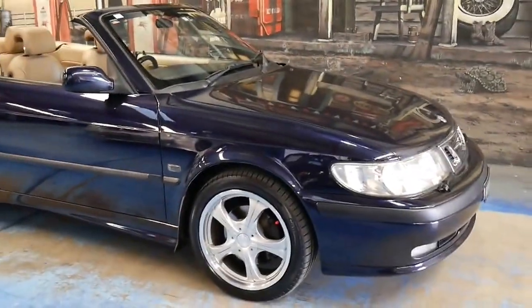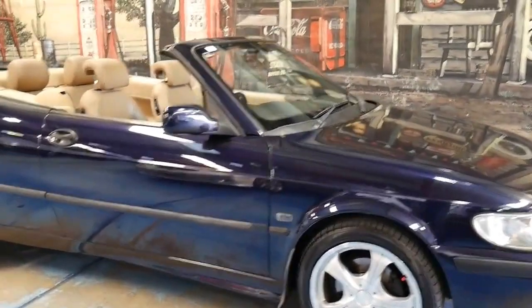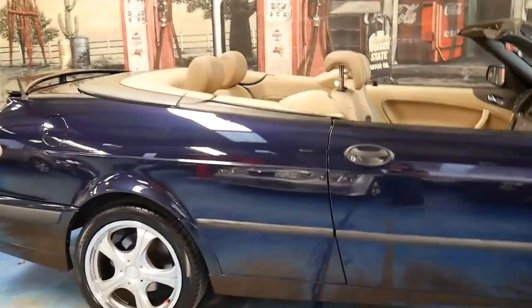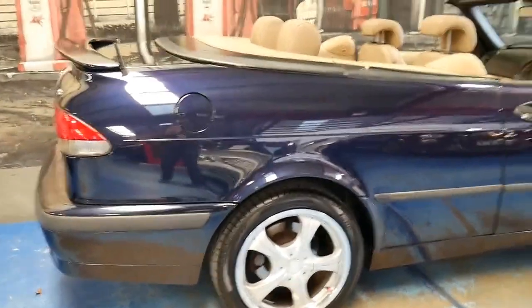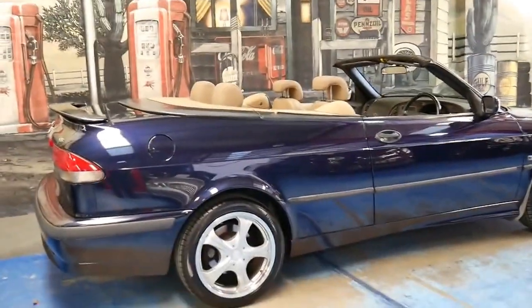Unfortunately if you look online there'll be some of these Saabs for probably two, three, or four thousand dollars, but they really need to be seen and driven. You need to check if they've got logbooks and find out if they've been in a major accident. This one obviously has not.